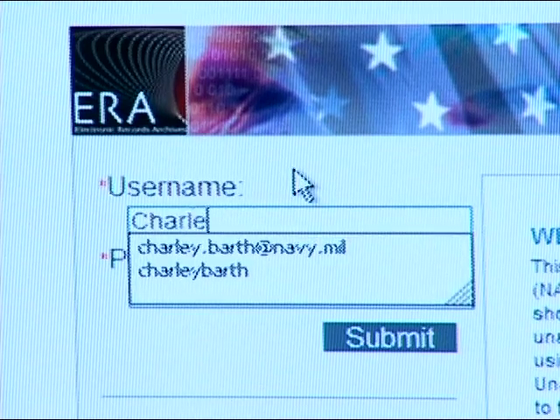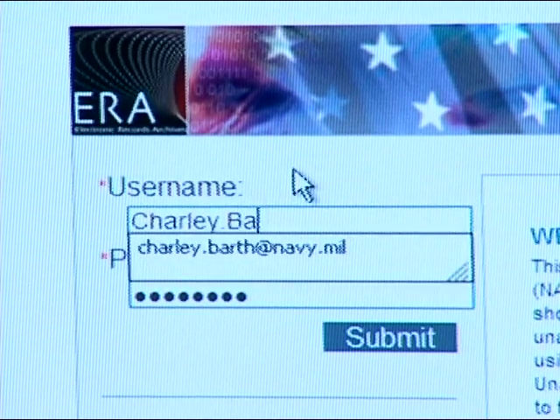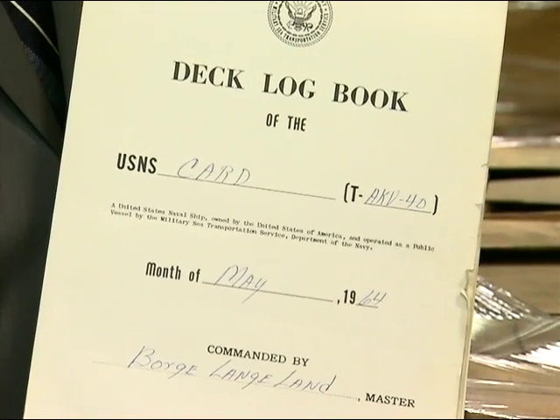The Department of Navy has always tried to be on what we call the bleeding edge of technology. We wanted to schedule some records in ERA early on. With me here is the USNS Card deck log from May of 1964.